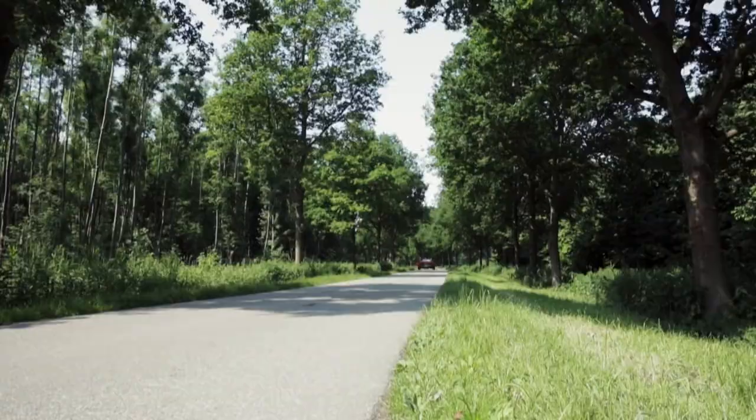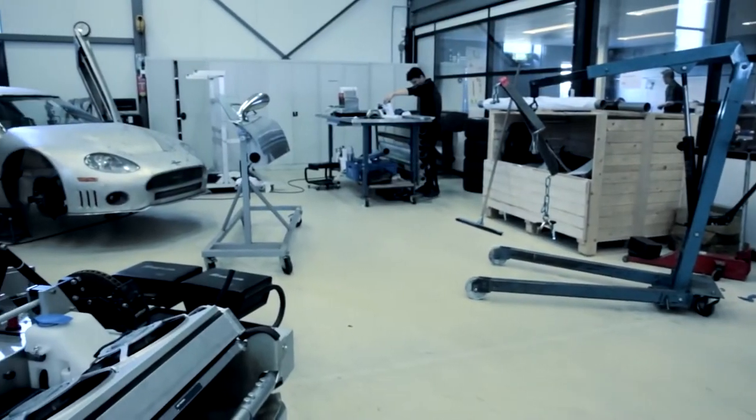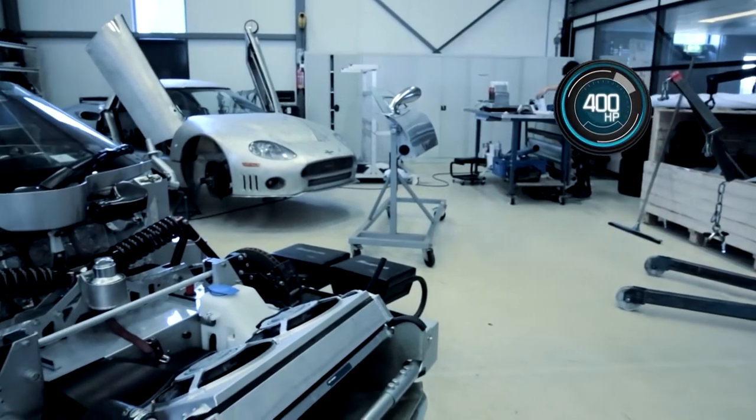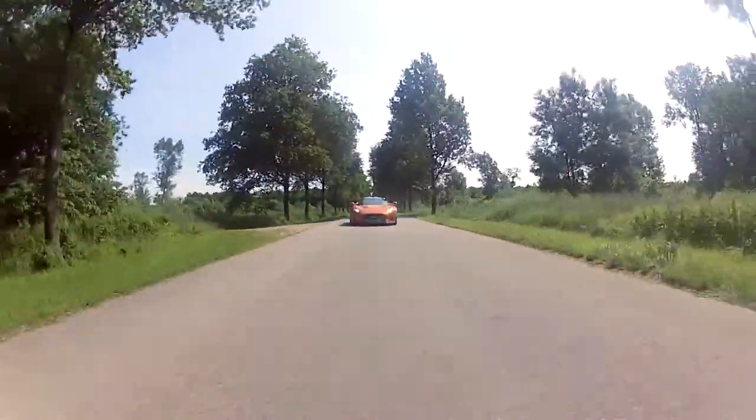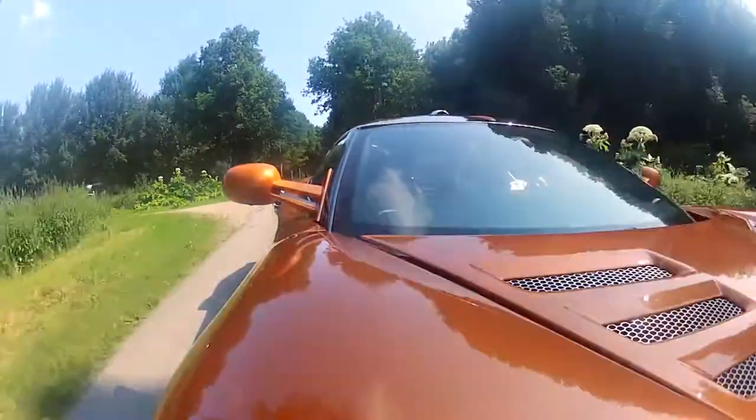The performance is a direct result of the build. Beneath the hood sits a 400hp 4.2-litre V8 engine with 354 ft-lbs of torque at 3500rpm.